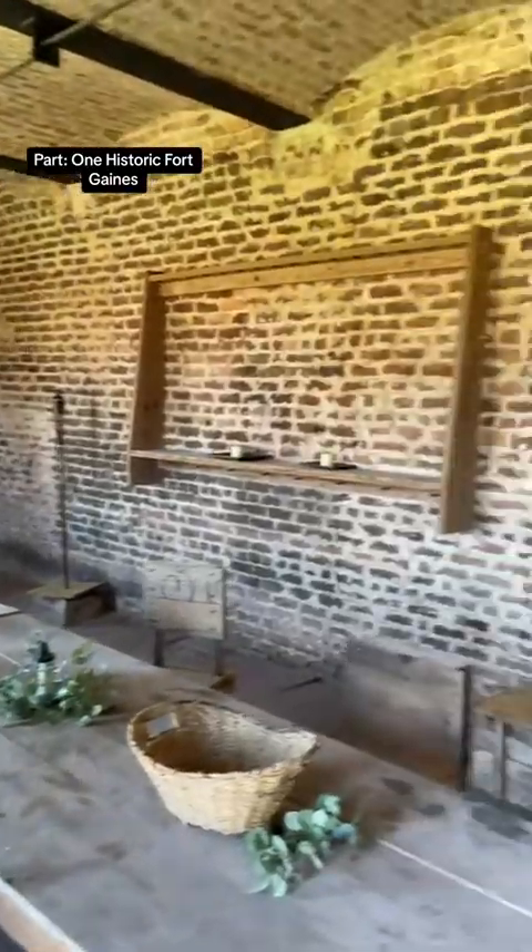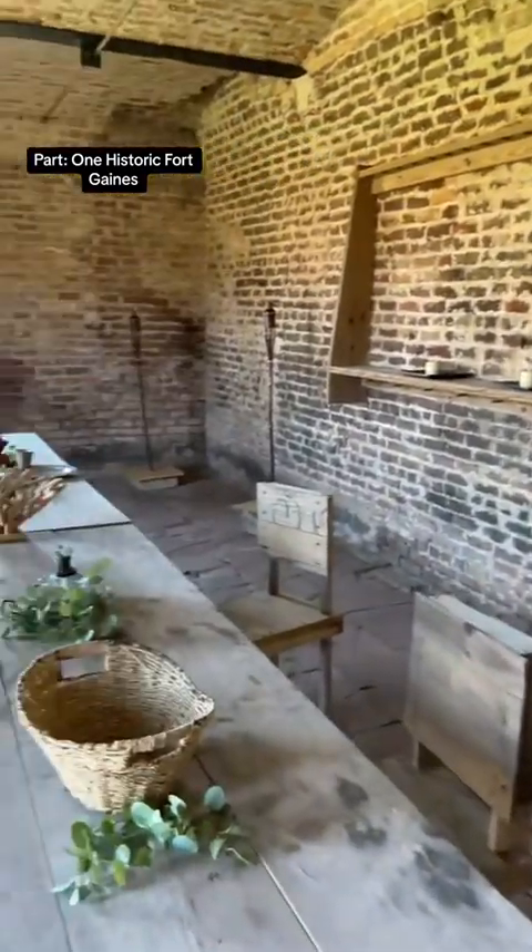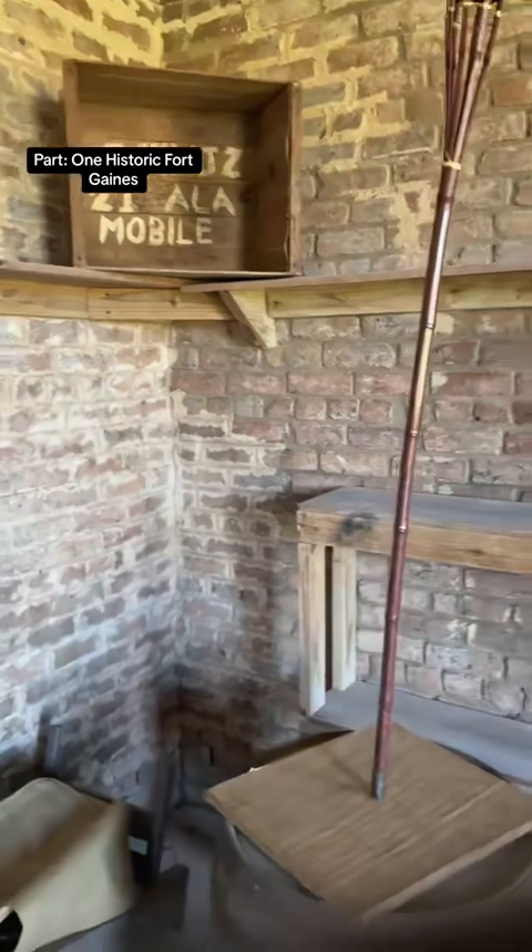Here's the quartermaster's store and office. This is the building where you could have gone and got your general supplies. This is how it's being set up for a local reenactment.